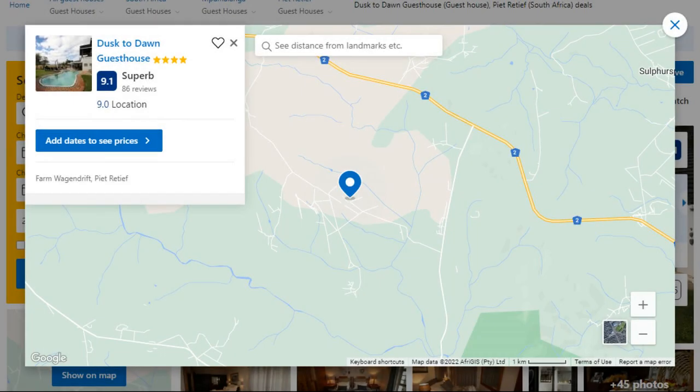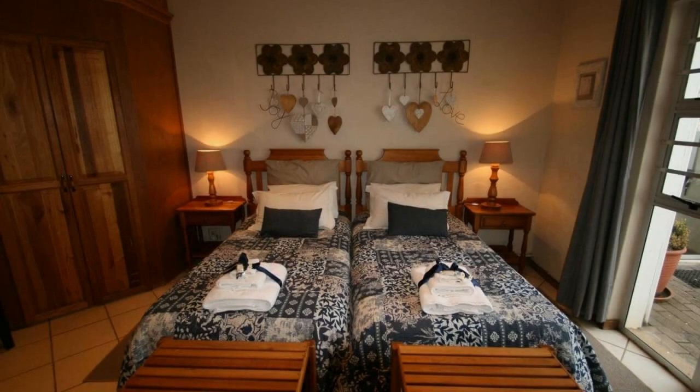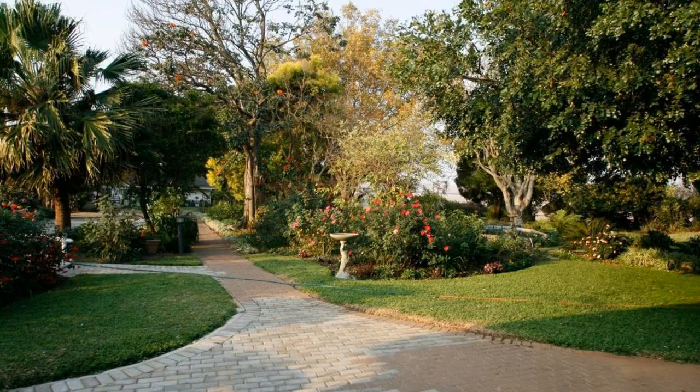Number 4. It is a 4-star property. The location of the property is excellent and the guests love walking around the neighborhood. Check-in time is 2 pm and check-out time is 11 am.